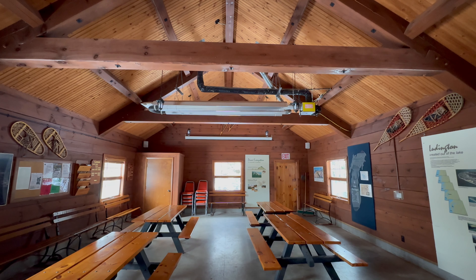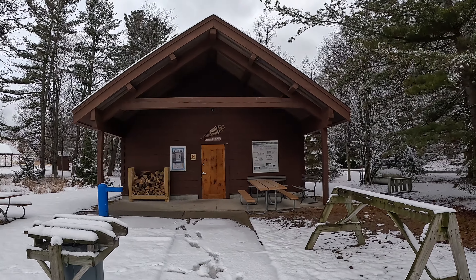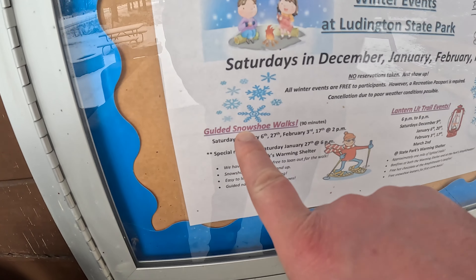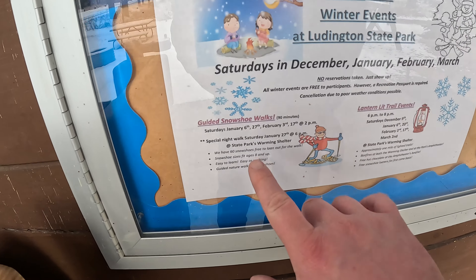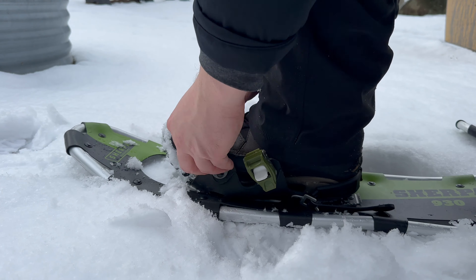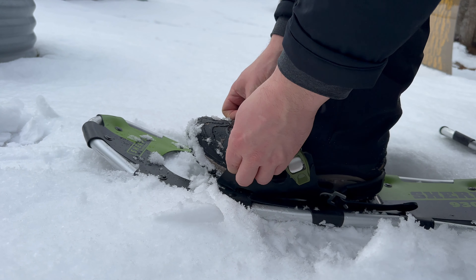Places like this are super helpful because if you're out in the cold and your gear is just not quite enough and you need to warm up, the warming shelter will be open during different times during the winter — you can come in here, warm up, and then get back out and keep going. They've got guided snowshoe hikes and lantern-lit hikes — pause right here so you can read when all those events are taking place. If you don't have your own gear, they will actually provide the snowshoes for you. Now we're going to keep hiking.